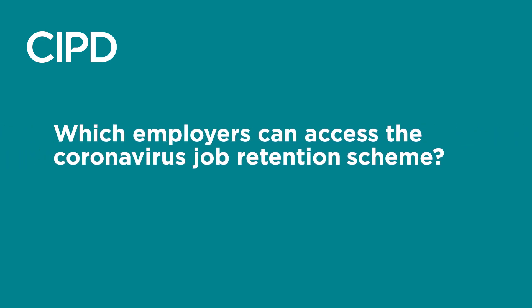Which employers can access the Coronavirus Job Retention Scheme? Any employer in the country is eligible for the scheme. This includes public and private employers, including local authorities and charities. The government expects that the scheme will not be used by many public sector organisations as most public sector employees will continue working. Some non-public sector employers who receive public funding for staff costs are expected to continue to pay staff while that funding is continuing and should not furlough them. However, a small number of non-public sector employers who normally receive public funding may still be able to furlough staff.